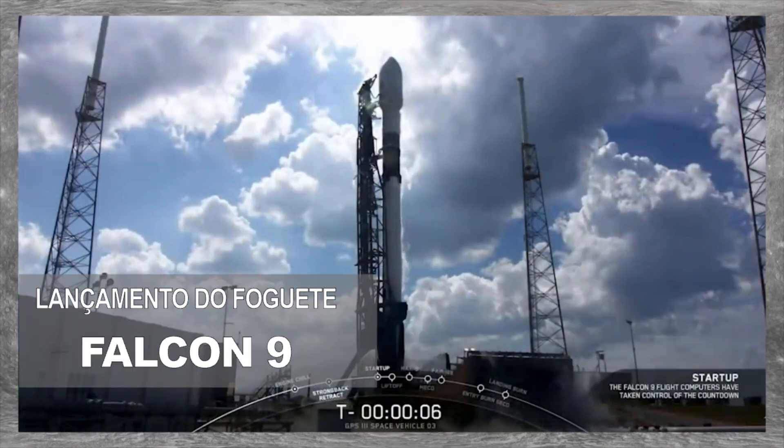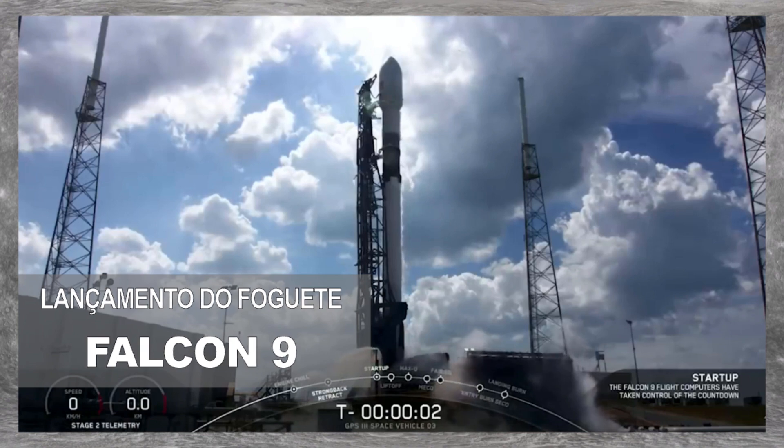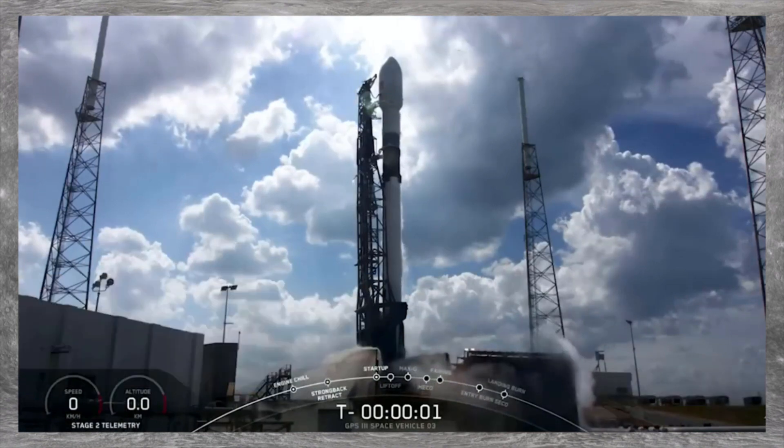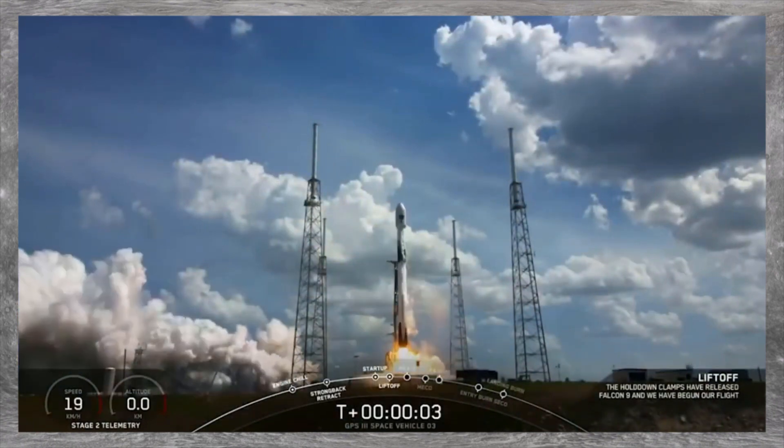9, 8, 7, 6, 5, 4, 3, 2, 1, 0. Ignition. Liftoff. Go Falcon, go GPS.